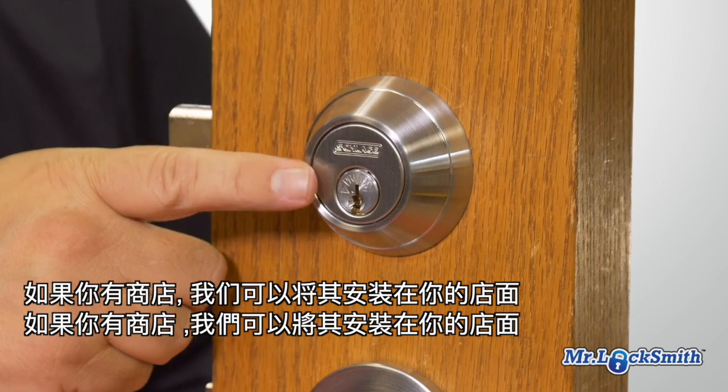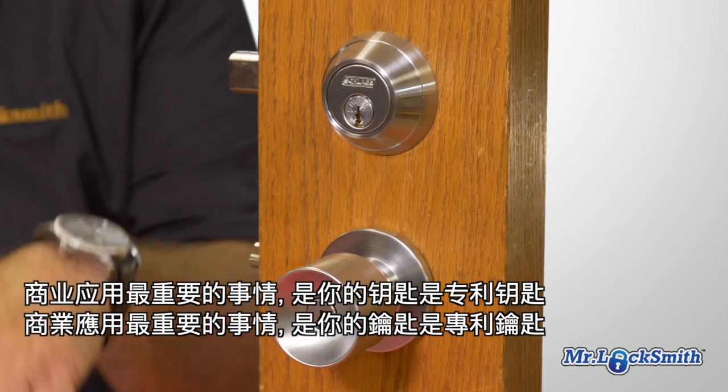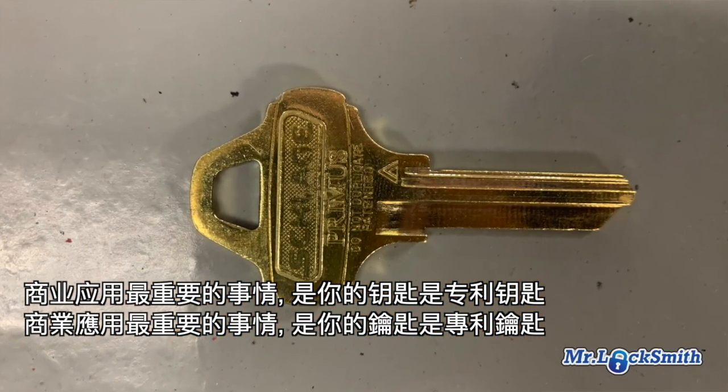If you have a business, we can install the Primus cylinders on your storefront. And the most important thing for business applications is that the key is a patented key.